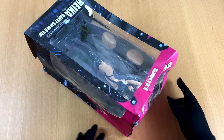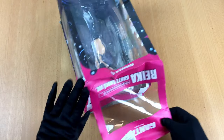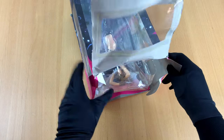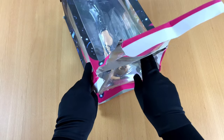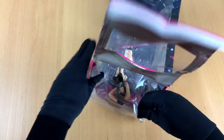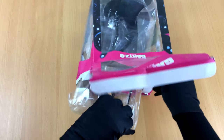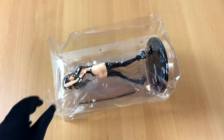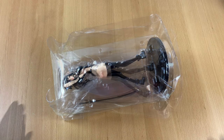A few months ago I ordered a figure of the beautiful Riker from the series Gans. At that time I thought it would be a brilliant idea. I had just finished watching one of the movies. And a figure of a beautiful girl wearing next to nothing? You can't go wrong with that, right? Well, you can.